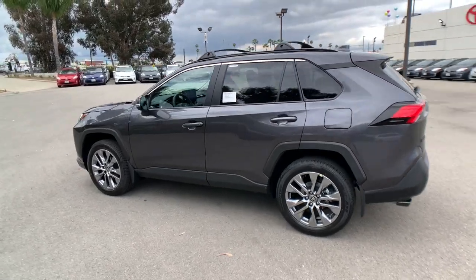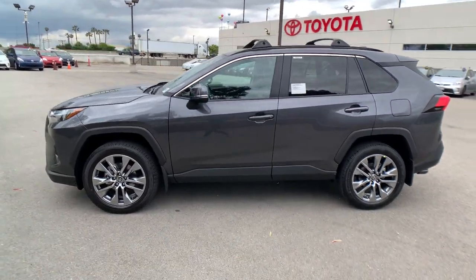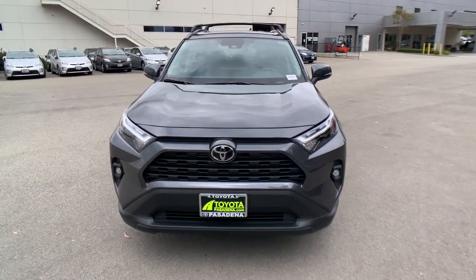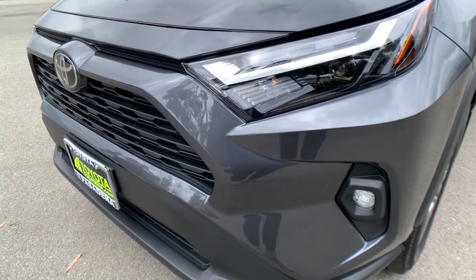These are just some of the great options this vehicle comes with: touchscreen infotainment system, lane departure warning, moonroof, keyless entry, adaptive cruise control, keyless start, power liftgate, lane keeping assist, satellite radio.